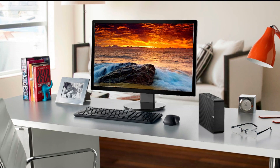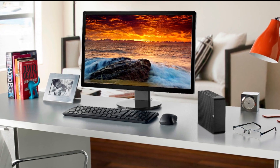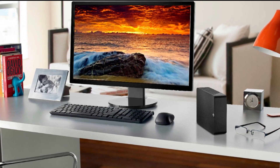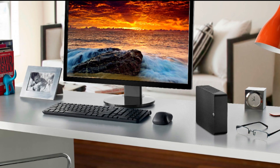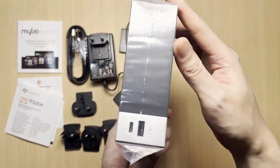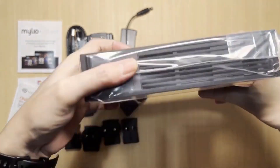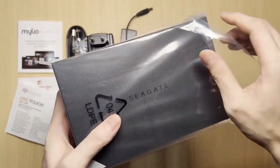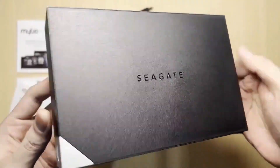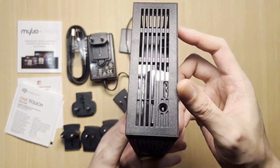What sets the Seagate Expansion apart is its plug-and-play functionality. It's incredibly user-friendly — no need for complex installations or software setups; just connect it to your computer and start storing right away. Now let's balance out with some pros and cons. Positive aspects: Spacious Storage — the ample storage capacity allows you to store vast amounts of data in one place without worrying about running out of space. Fast Data Transfer — the USB 3.0 connection ensures speedy transfers so that you can move files quickly between devices. Plug-and-play convenience — no hassle with complicated installations or setup processes; simply plug it in and start using it instantly.